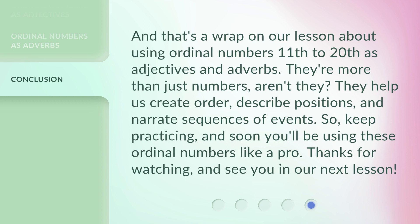And that's a wrap on our lesson about using ordinal numbers 11th to 20th as adjectives and adverbs. They're more than just numbers, aren't they? They help us create order, describe positions, and narrate sequences of events. So, keep practicing, and soon you'll be using these ordinal numbers like a pro. Thanks for watching, and see you in our next lesson.